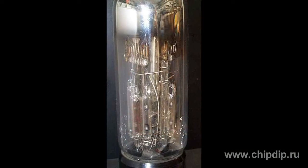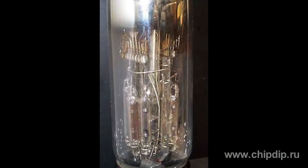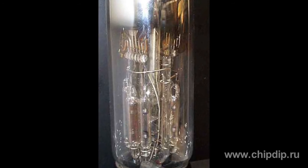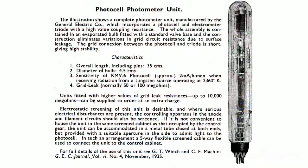Besides the amplifier cascade, the company also manufactured a lamp which had two varium pentodes plus a triode. This lamp could be used in generators, mixers and converters — not only in receiving equipment, but also in measuring and transmitting equipment.